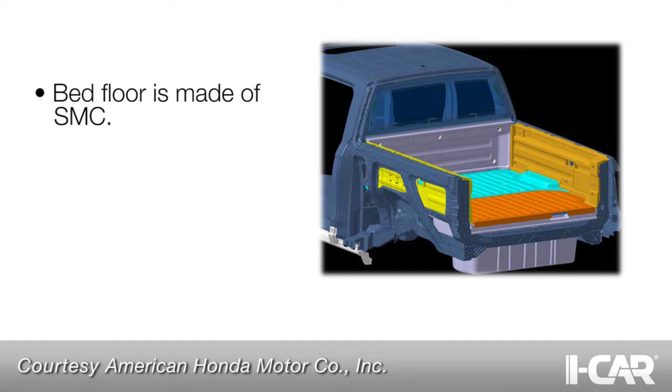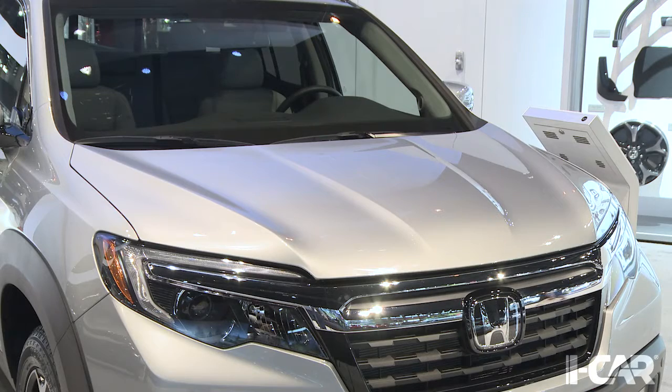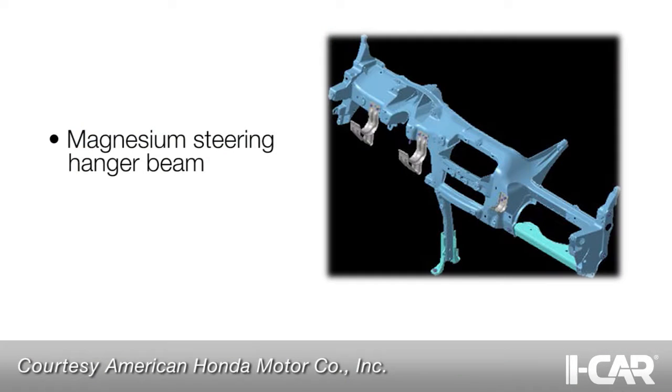The truck bed floor is SMC. As in the previous model, the vertical panels in the bed are polypropylene. The hood and front bumper reinforcements are aluminum. The cross member under the dash panel is magnesium.